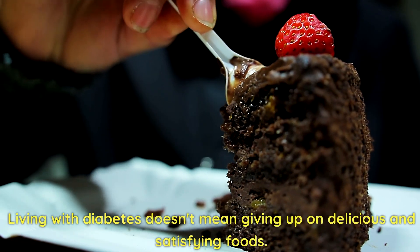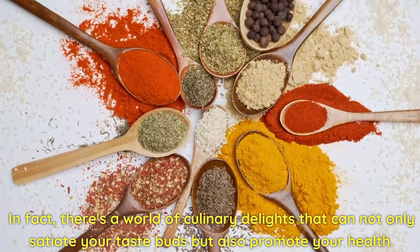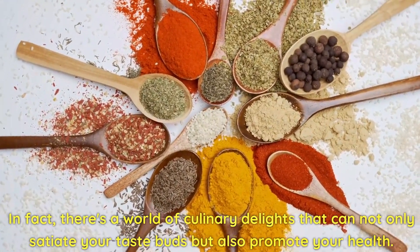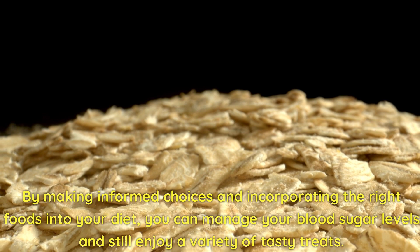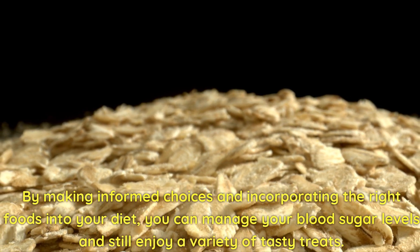Living with diabetes doesn't mean giving up on delicious and satisfying foods. In fact, there's a world of culinary delights that can not only satiate your taste buds, but also promote your health. By making informed choices and incorporating the right foods into your diet, you can manage your blood sugar levels and still enjoy a variety of tasty treats.